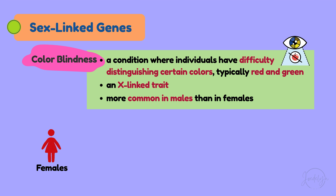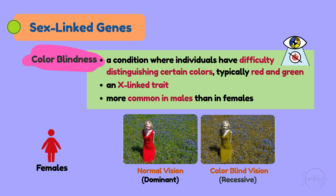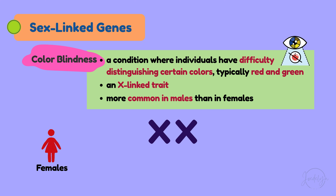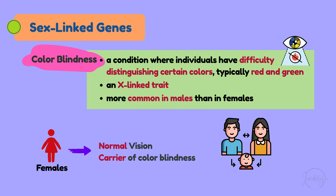Let's begin with females. Since colorblindness is recessive and normal vision is dominant, even though a female has the colorblindness gene on one of her chromosomes, it would be cancelled out by the normal vision gene, which is dominant. Thus, the female will have normal vision but would be a carrier of colorblindness.